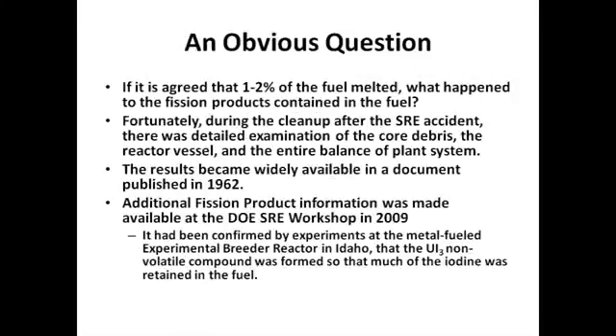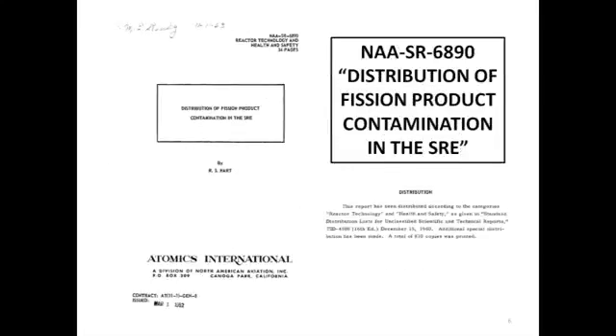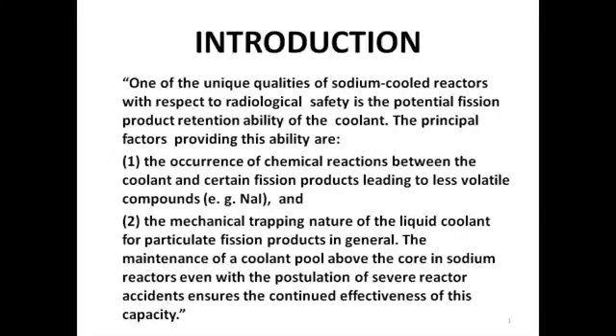There is an obvious question: if it is agreed that one to two percent of the fuel melted, what happened to the fission products contained in the fuel? Fortunately, during the cleanup of the SRE accident there was detailed examination of the core debris, the reactor vessel, and the entire balance of the plant system. Results became widely available in a document published in 1962. Additional fission product information was made available at the DOE SRE workshop in 2009. It had been confirmed by experiments at the metal-fueled experimental breeder reactor in Idaho that uranium triiodide, a non-volatile compound, was formed, so that much of the iodine was retained in the fuel. This 1962 report, which is also unclassified, contains the results of the examination of SRE and shows where fission products were seen in the system.